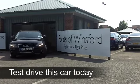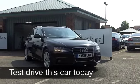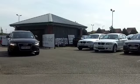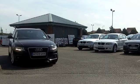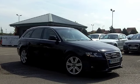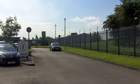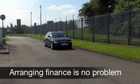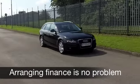This Audi A4 Avant really does look smart and sleek with its metallic black paintwork and rather nice alloys. This car is rewarding to drive and yet pretty economical. Under the bonnet it's that legendary 2 litre diesel engine, 143 brake horse, strong performance there and yet you can expect around 50 miles per gallon with no problems at all.